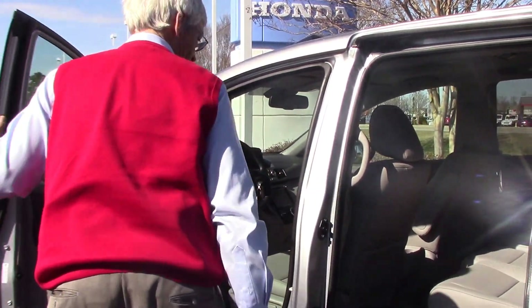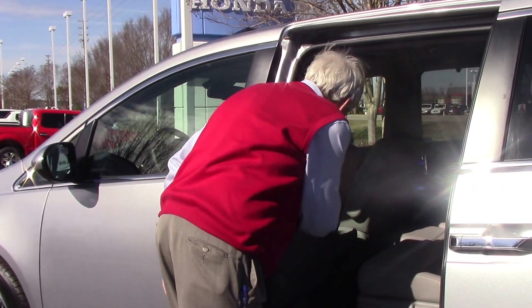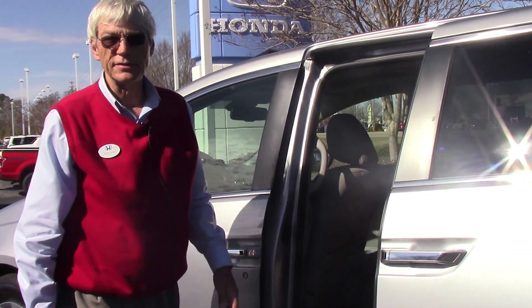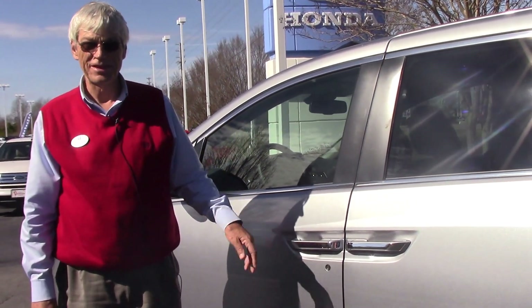Just a very, very beautiful van. I've never seen anybody who bought one of these that was unhappy about it. I'm Alan King at Hubert Vester Honda — come on out for a test drive. Thank you.